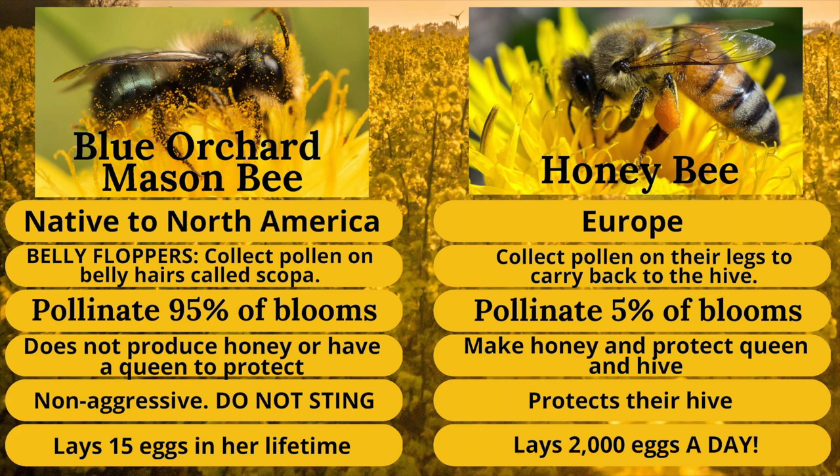I wanted to show you a comparison between a mason bee and a honey bee. The blue orchard mason bee is our native pollinator — they're from our area and they're remarkable because they fly in cooler, wetter weather. They have little tiny hairs on their belly called scopa, and they're clumsy. They belly flop onto flowers and get pollen all over their bodies. 90% of everything they touch gets pollinated, compared to honey bees which only pollinate about 5% of what they land on. Our native species are going to pollinate your native flora and make it grow bigger and stronger.